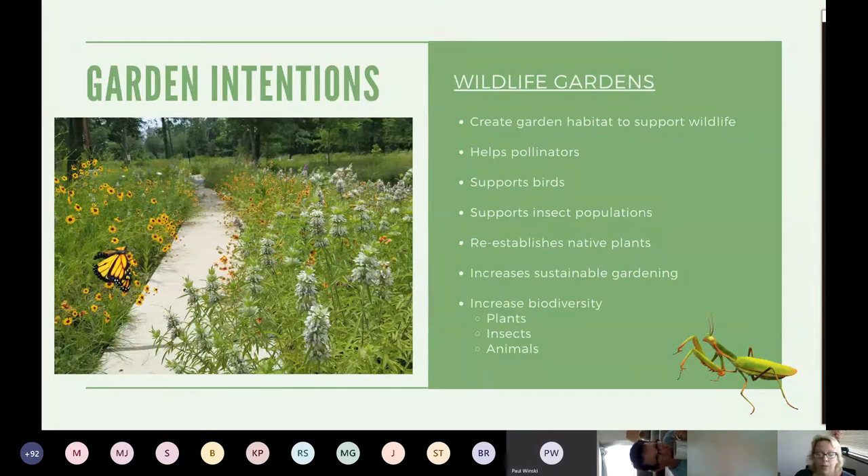There are many types of goals we have for our own personal property, but in this case we're just going to be talking about wildlife gardens. Our overall goal would be to increase the habitat support for wildlife — pollinators, birds, insects, other animals — that might involve adding native plants and sustainable gardening practices. The whole goal is to increase the diversity of plants, insects, and animals.